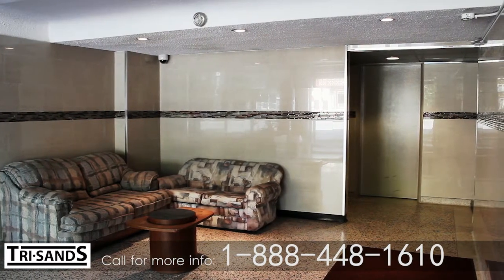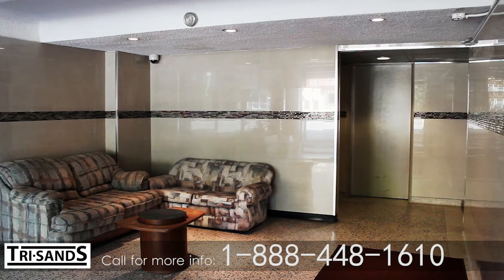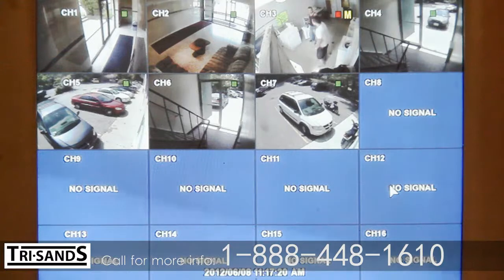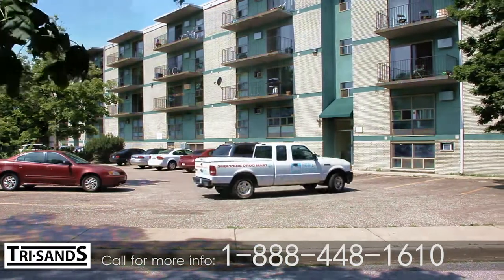Professionally managed, Somerset Manor features friendly on-site staff, a large lobby with controlled entry, security cameras, and plenty of free monitored parking available.